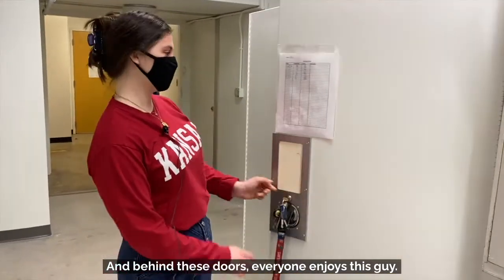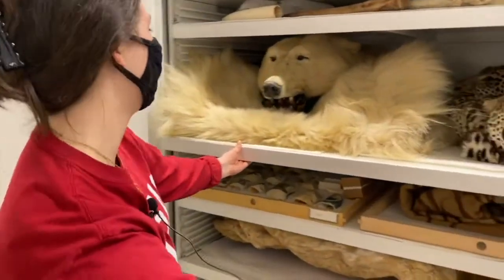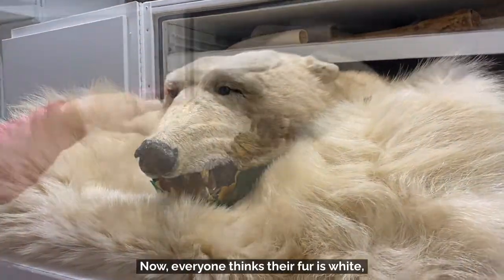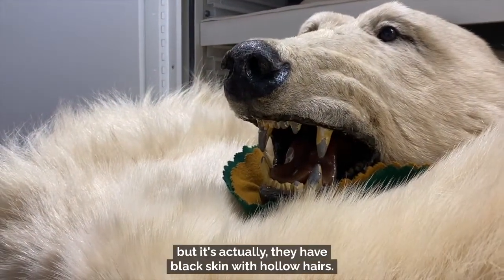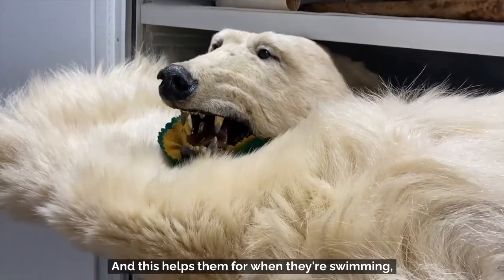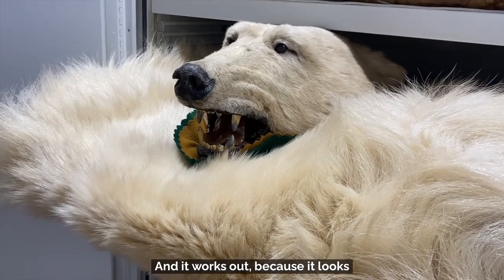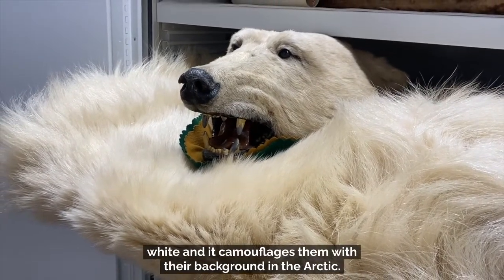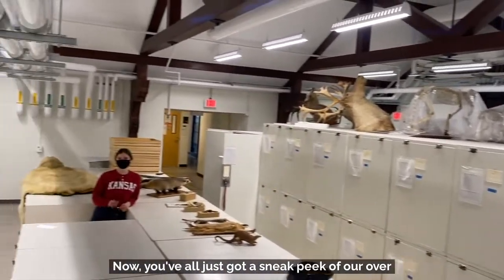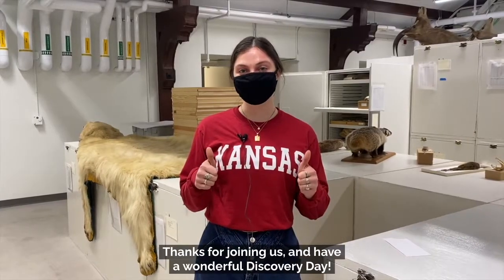And behind these doors, everyone enjoys this guy — our friend the polar bear. Now everyone thinks their fur is white, but they actually have black skin with hollow hairs. This helps with insulation when they're swimming. And it works out because it looks white and camouflages them with their background in the Arctic. Now you all just got a sneak peek of our over 180,000 specimens in the Mammalogy Collection. Thanks for joining us and have a wonderful Discovery Day.